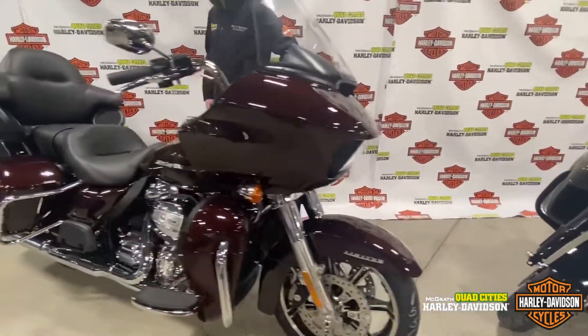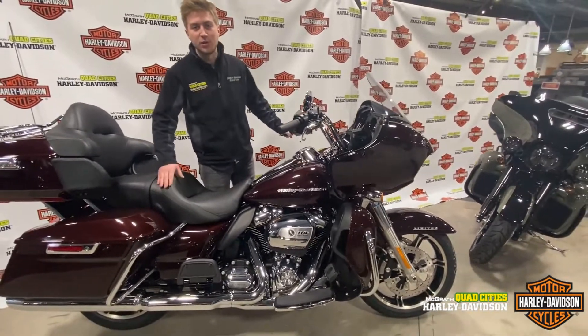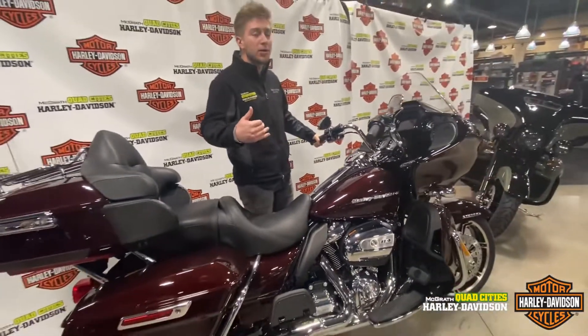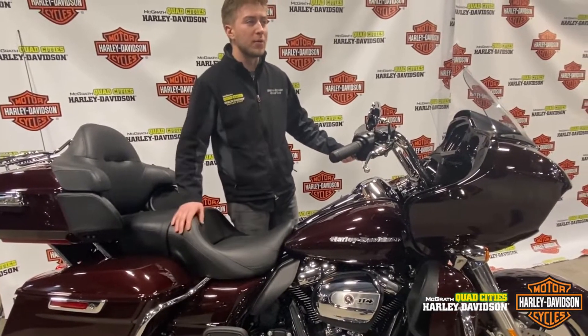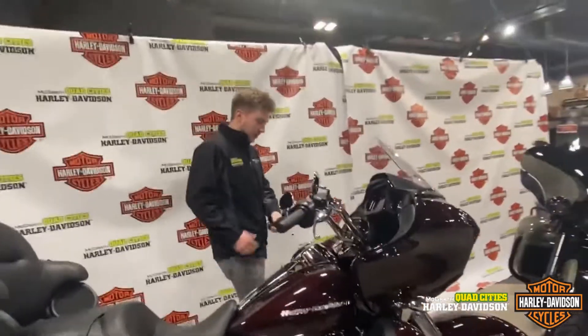This is the new color on the 2021 Road Glide Limited — Midnight Crimson Red. This is honestly a really, really nice color as well. When you get it outside underneath sunlight, there is some awesome pearlescence underneath there that is definitely shiny. It's a really good red, and it really shines when you get it under the sun.